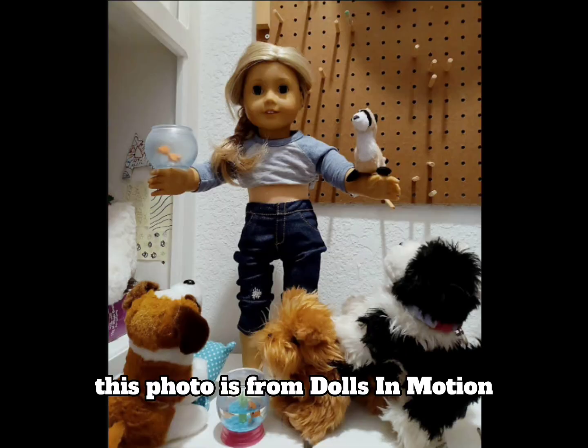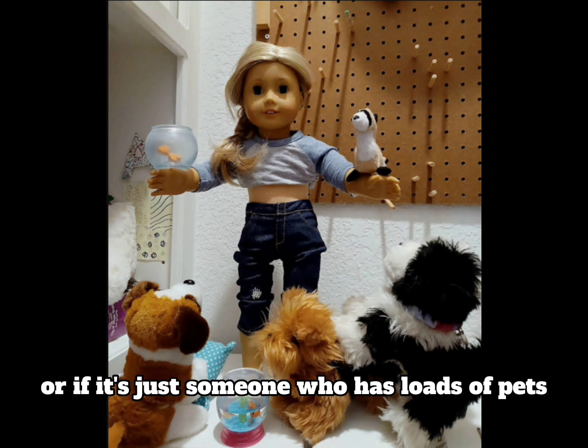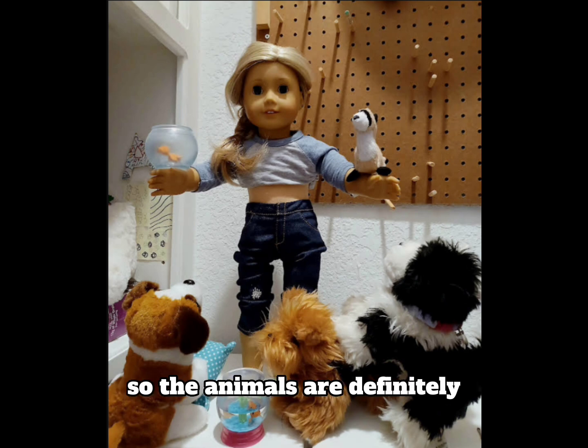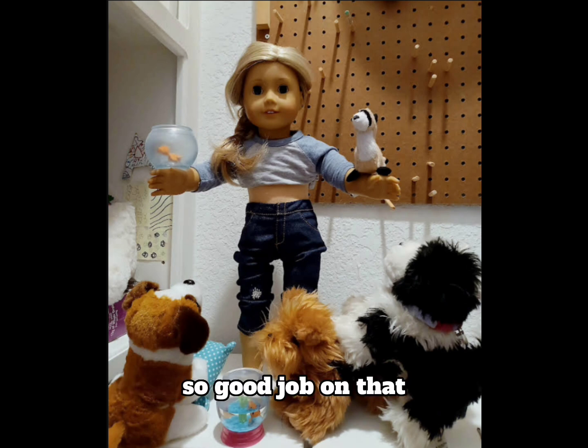This photo is from Dolls in Motion and I love the animals in it — it was probably in a pet shop, a daycare kind of setting, or just someone who has loads of pets, and I think that really comes across. The animals are definitely the main focus of the photo and I love that, especially balancing the ferret on the arm and the fishbowl as well — that must have been really difficult. I can tell you put loads of effort into this photo.